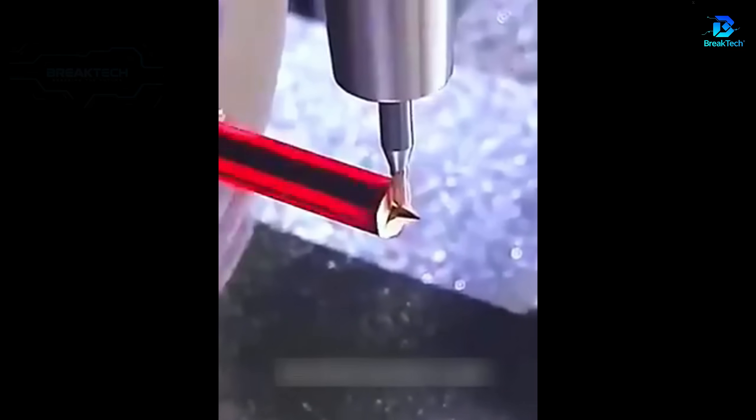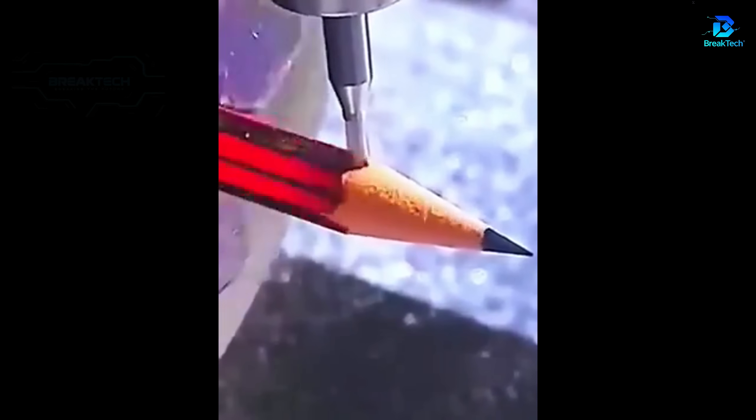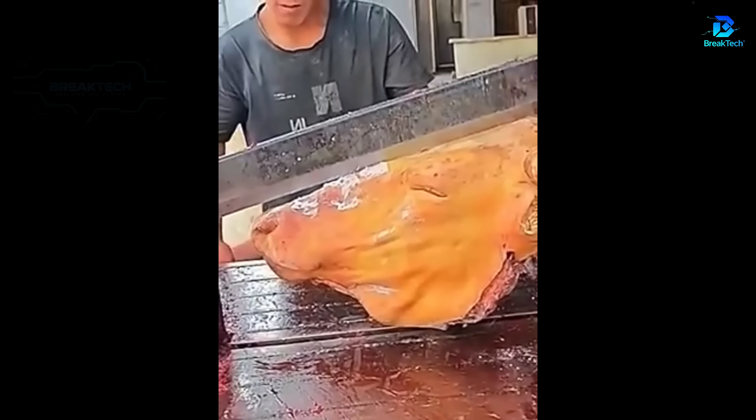Using a CNC digital command machine to sharpen a pencil is so silky. A cutting tool cuts the head of a cow effortlessly.